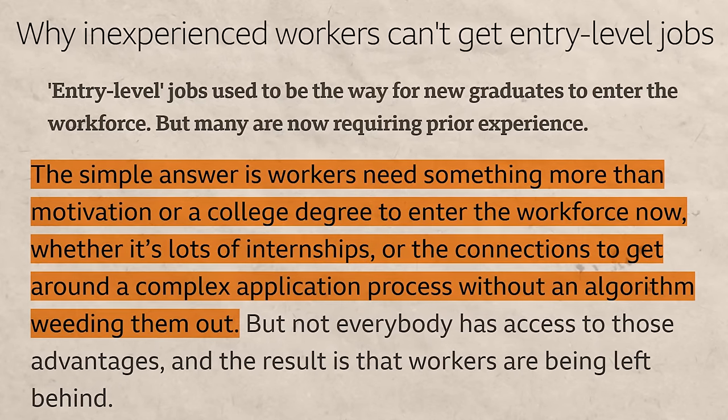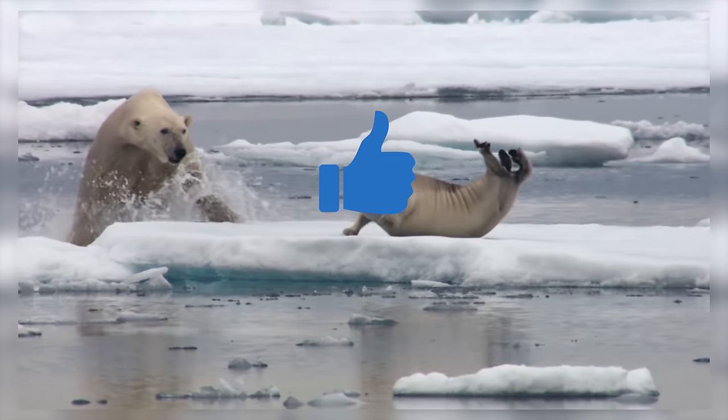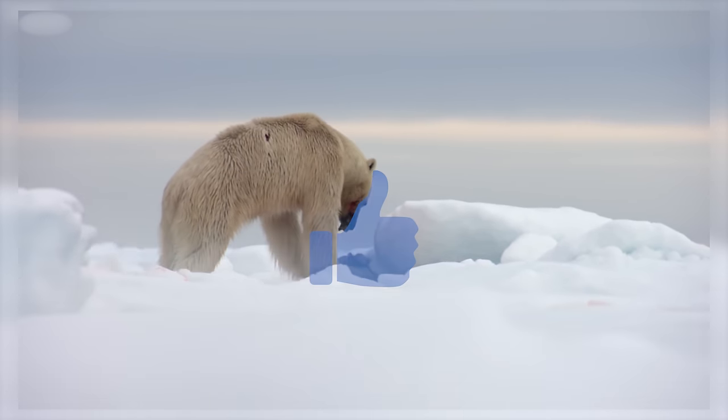I think it's going to make the list even better. If you appreciate videos like this, go ahead and let me know by hitting that like button.